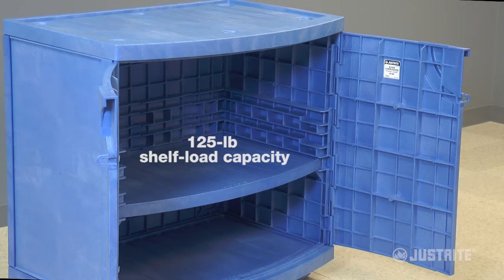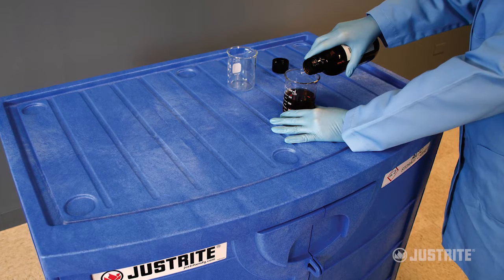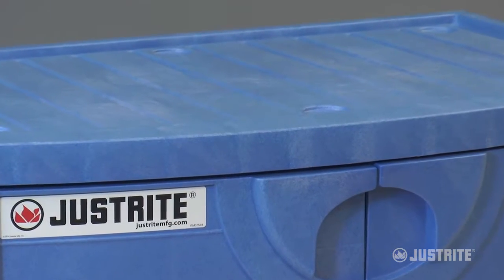Use the cabinet for stand-alone storage and take advantage of the groove top work surface designed to catch spills.